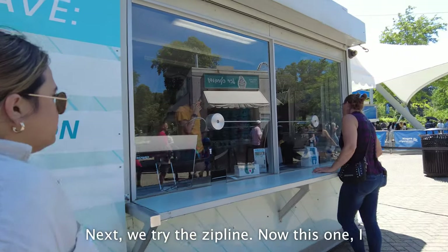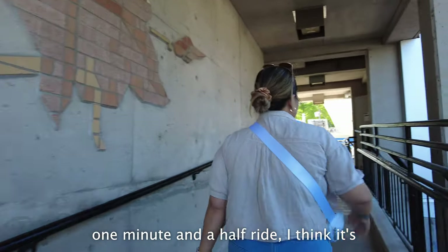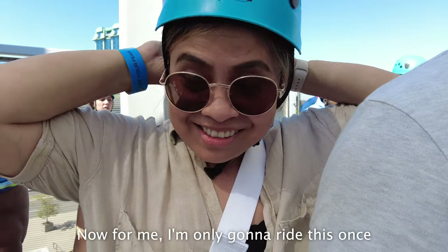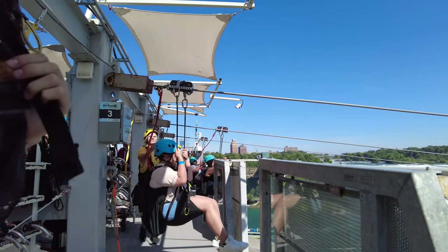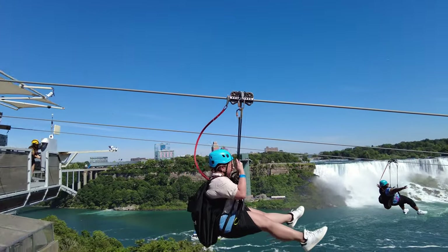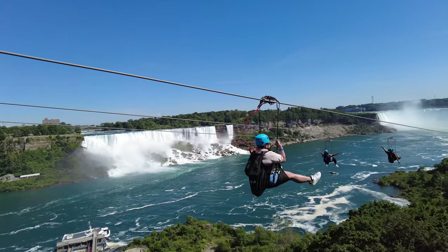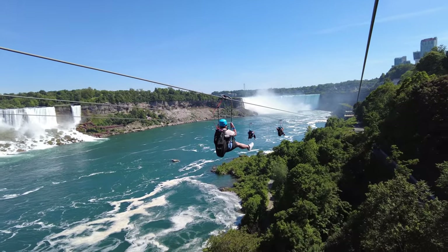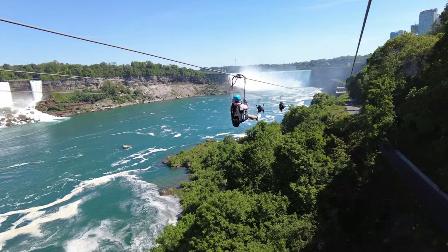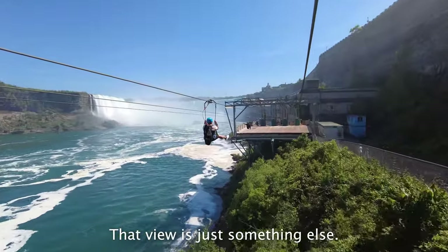Next, we tried the zip line. I feel like I should show you the whole thing because the price is not cheap — for a one-and-a-half-minute ride, it's only fair to show you if it's worth it. For me, I'm only gonna ride this once, but I think it's worth it — you tell me. That view is just something else.